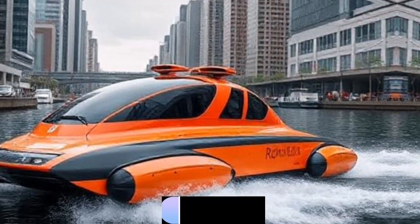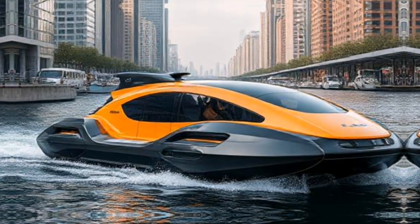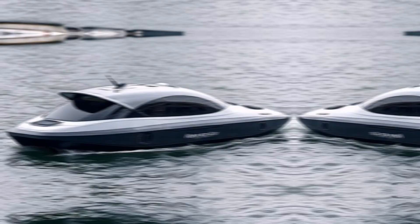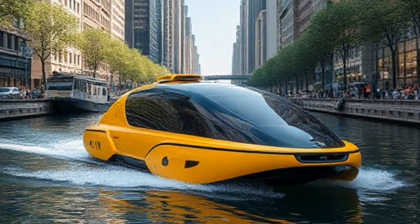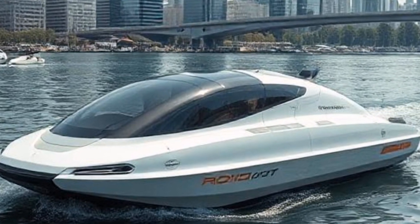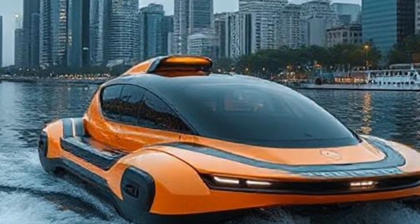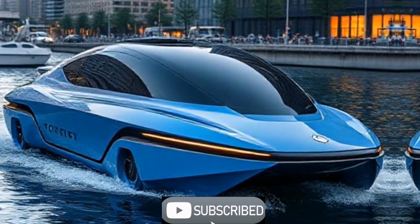The potential applications for rawboats are vast. For urban logistics, imagine a network of rawboats delivering packages directly to your doorstep via waterways. This not only reduces road traffic, but also speeds up delivery times — companies like Amazon are already exploring similar concepts. Rawboats can also be deployed for waste collection in urban waterways, helping keep our rivers and canals clean while reducing the need for heavy machinery on land.